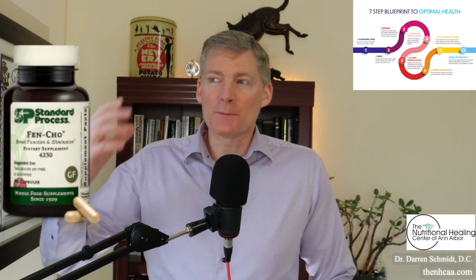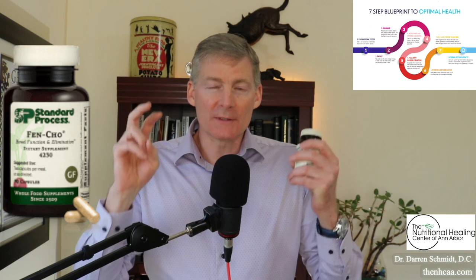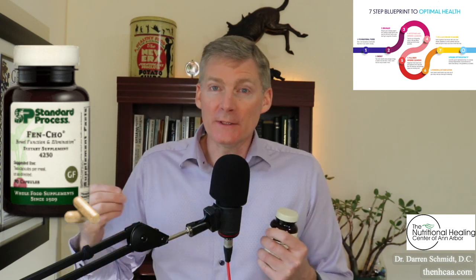Fenco stands for fenugreek and colicol. Fenugreek is an herb that gets bad things out of your body — the fenco directs them out through your intestines. There's another product called fengreek which gets bad things out through your sinuses. Fenugreek can also help women who are breastfeeding and not making enough milk.